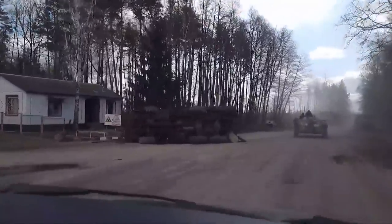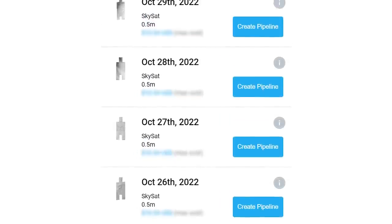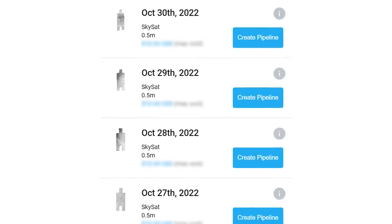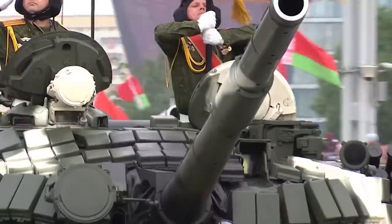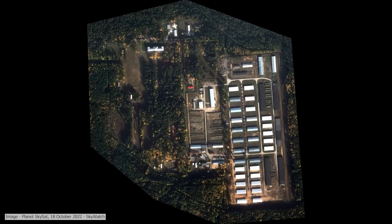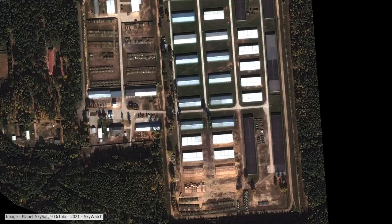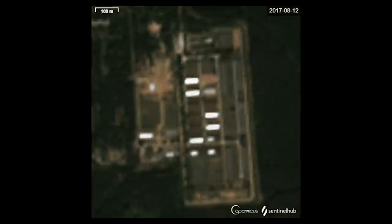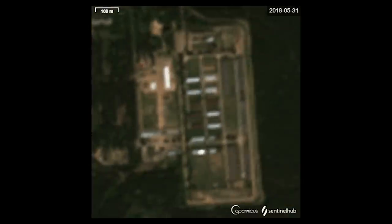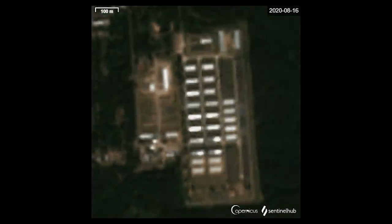I thought it would be interesting to look at what Belarus could achieve, or what they could provide to Russia, using the latest satellite imagery. Unfortunately this time of year it's really cloudy, making it hard to get clear images — I've been checking every day for weeks. Belarus has one main tank storage base, the 969th. The most recent satellite imagery shows 85 visible tanks; almost exactly a year earlier it was 150, and in June 2019 roughly 320 were visible. The base has been going through a lot of upgrades since 2017.